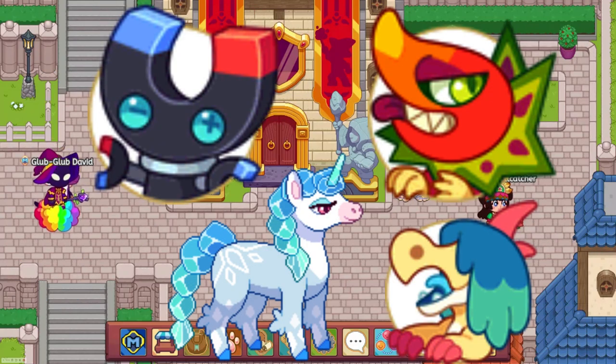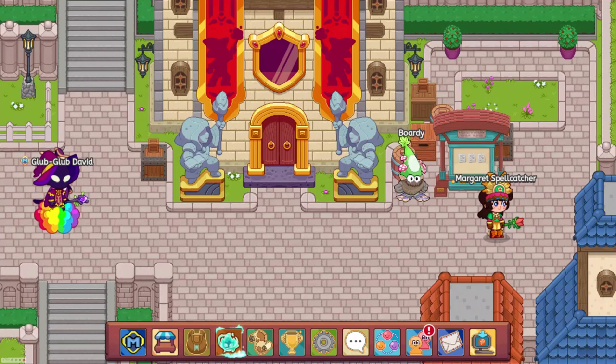Every festival pet except for Tortice was also added to the shops. Buddies were completely removed from the elemental shops, making them now unobtainable.